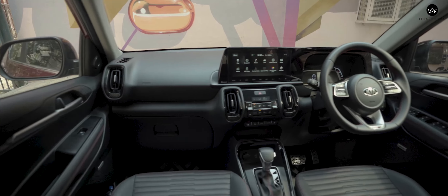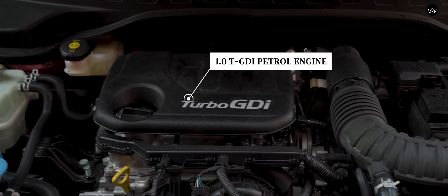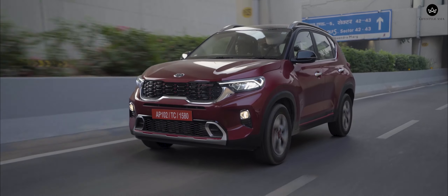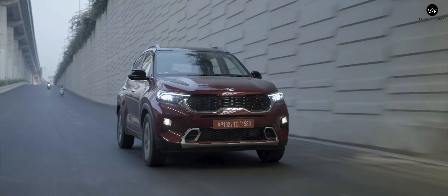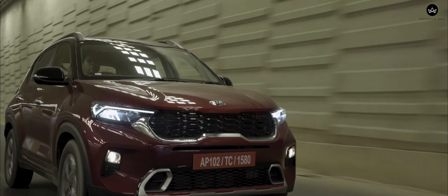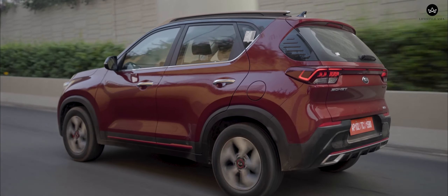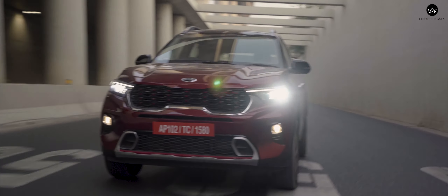If the features and the interiors are meant to spoil you, the choice of engines and transmissions on the Sonet takes it to another level. What we have here today is the 1.0L Turbo Petrol DCT, which makes 120hp and 172Nm of torque — not bad from a 3-cylinder motor. The Sonet feels very refined for a 3-cylinder, and unless you have a very keen ear, you may not notice the typical 3-cylinder thrum. The engine is punchy and I found it fun to drive.